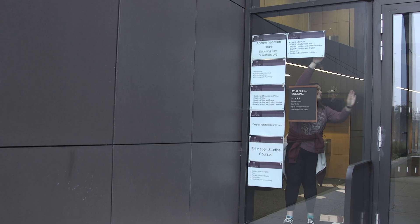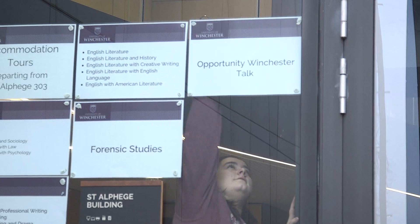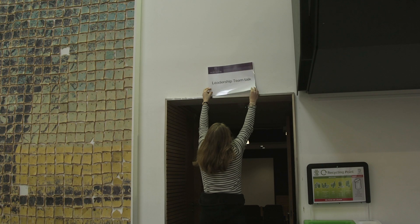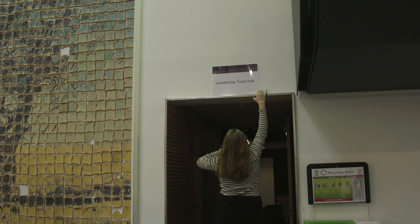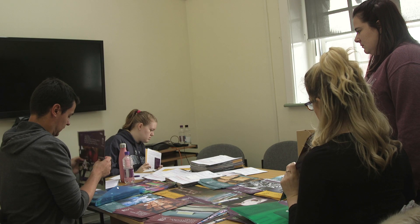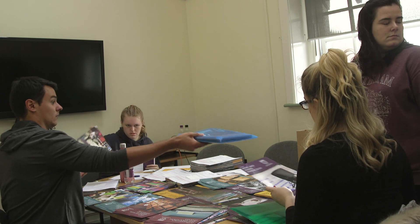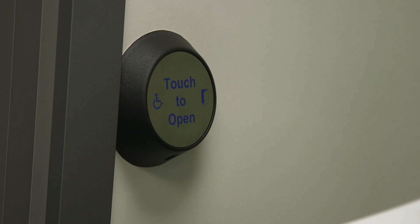For open day prep we put all of the signs up around campus to help people find their way around, and we also count out and set up all of the course leaflets for each of the course talks going on in all of the rooms around campus. We have all the leaflets for the course fair in department order, and over there we've got all the course leaflets that go into the individual classrooms for the course talks. After this we go and put all of these in the rooms across campus and then sort out the marquee for the course fair.